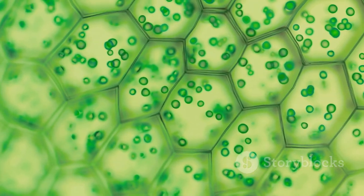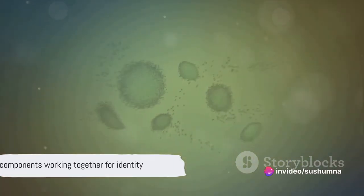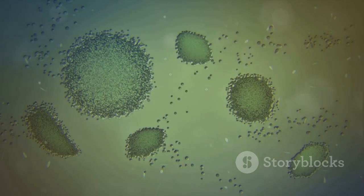These include the mitochondria, ribosomes, endoplasmic reticulum, Golgi apparatus, and lysosomes. Together, these components ensure the cell functions properly and in turn make you who you are.